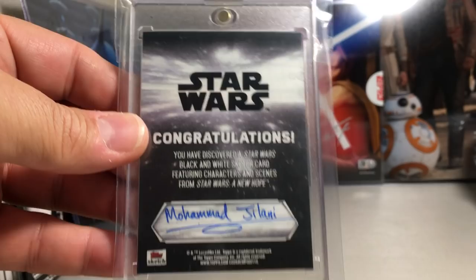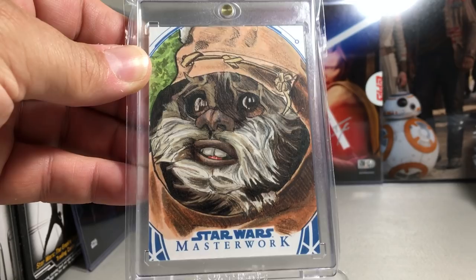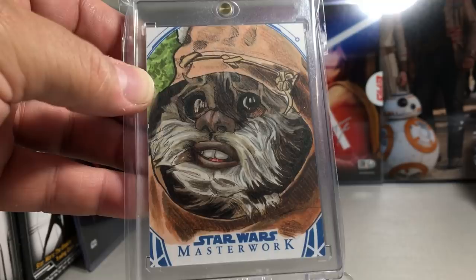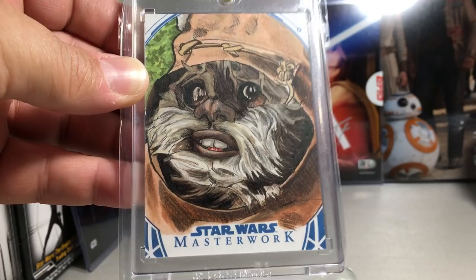This one is a really really good Wicket the Ewok sketch from Return of the Jedi — I have a lot of Return of the Jedi sketches I really enjoy. Really awesome detail. What really gets me are the eyes — they really capture what he looks like in the movie. Tom Amisi did that one.